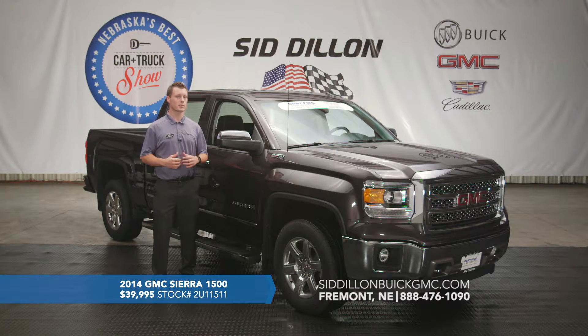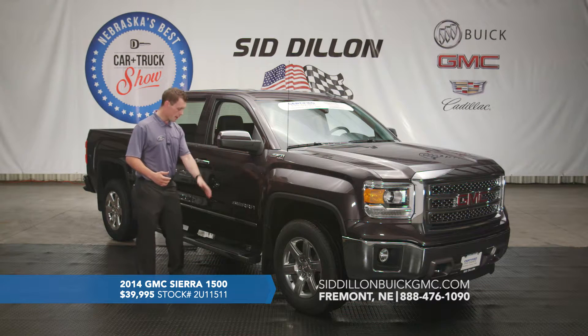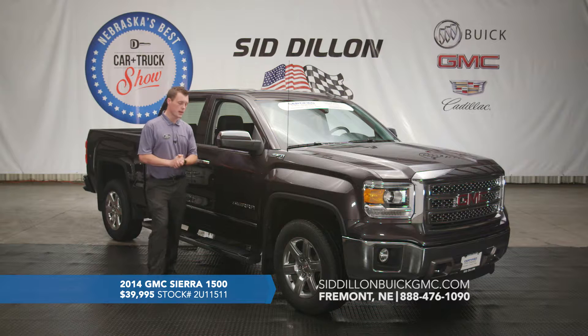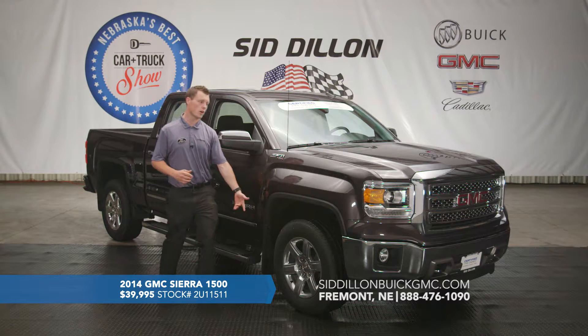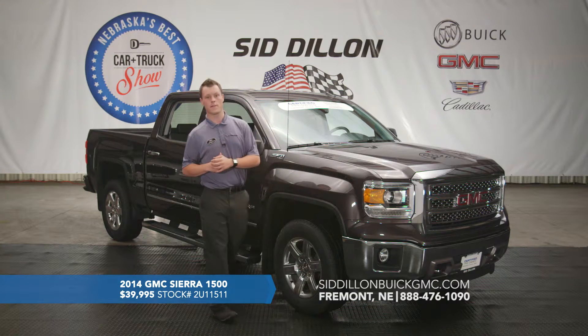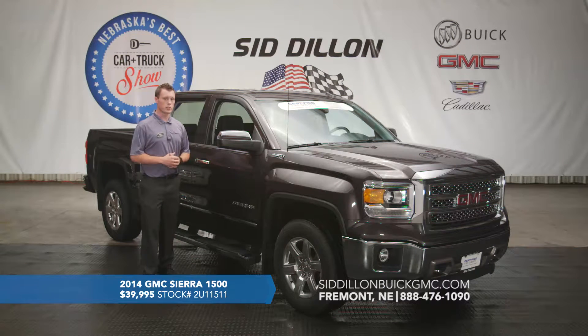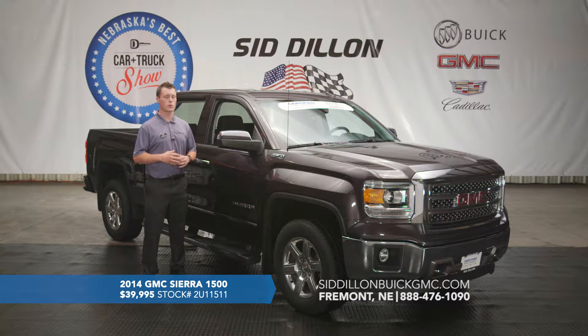The previous owner did some really nice things to it — you can tell it's got chrome mirror caps, awesome six-inch assist boards, splash guards in the front, and the Denali grille was inserted on the vehicle as well. So it's a very nice-looking truck. GMC's done a great job with their new trucks — they were actually ranked one of the top ten interiors of all cars and trucks in 2014.